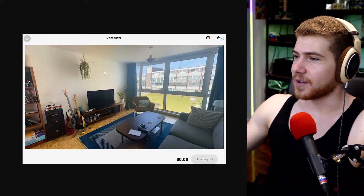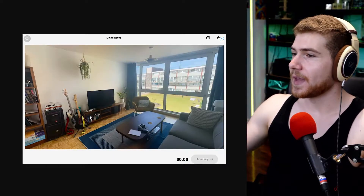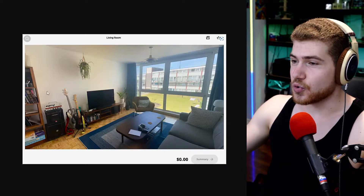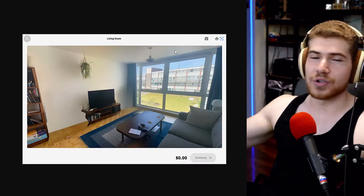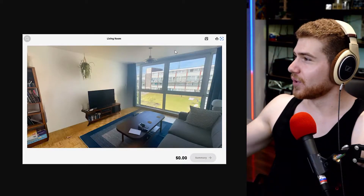We have some examples right here. This is the original space. You can go and actually choose a few of these items and the AI will just remove them, which is really cool.